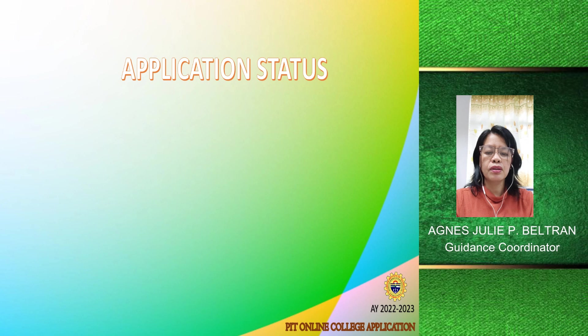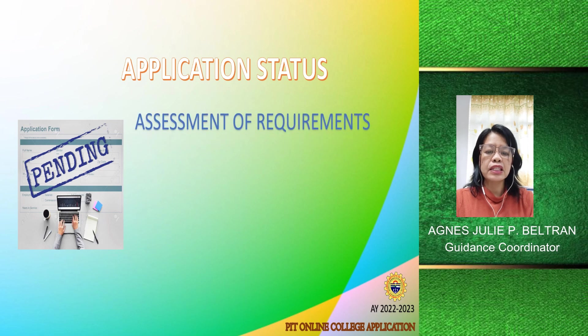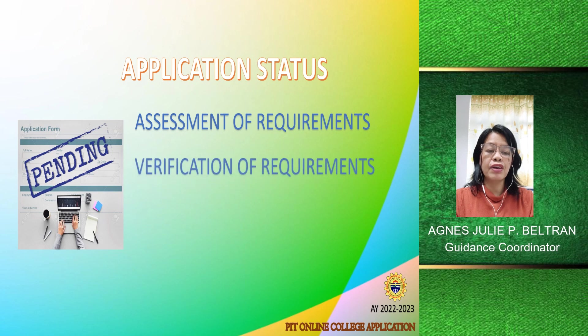After submitting all the requirements, your application status is pending. Requirements still need to be assessed if they are correct or valid. Once verified — meaning your requirements are already complete and valid — you will receive a schedule of your online admission test.